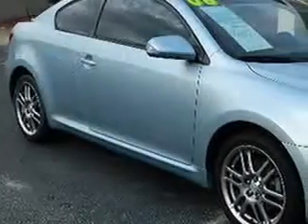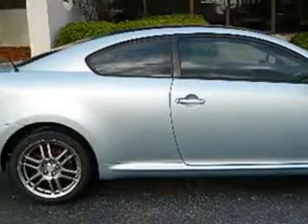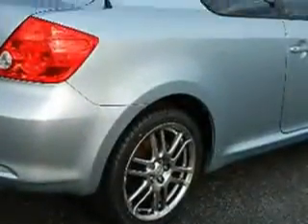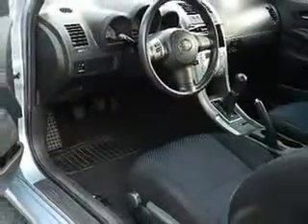Check out this 06 Scion TC. Equipped with a 4-cylinder engine and a 5-speed manual transmission with 69,903 miles. Enjoy an impressive 27 miles to the gallon on this great car.